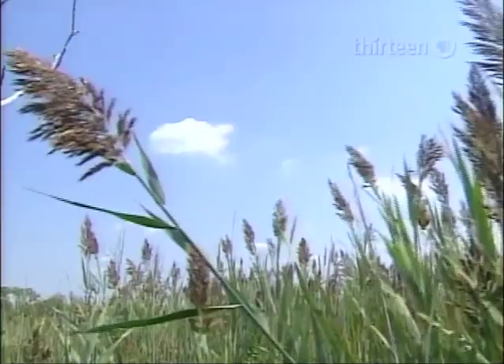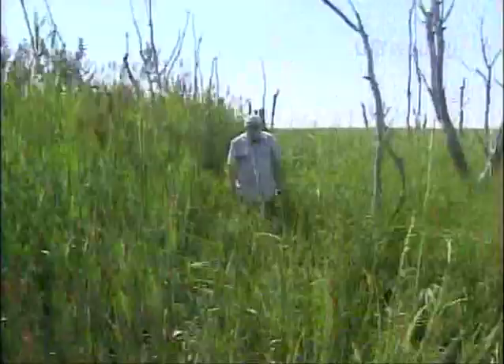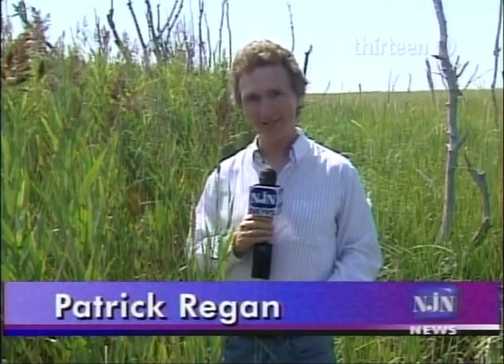Following up on studies suggesting that the densely growing Phragmites provides a less productive habitat for some kinds of fish and birds, marine ecologist Michael Grove has been delving into life a bit lower on the food chain. The place is crawling with fiddler crabs. Grove chose this site in part for the ease of comparing crab habitat dominated by the native grass Spartina on the one hand and the invader Phragmites on the other.